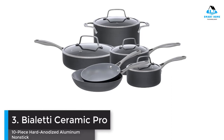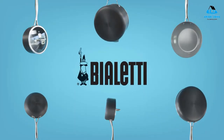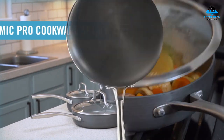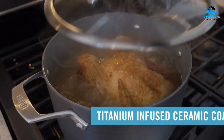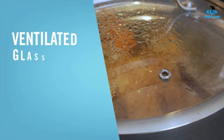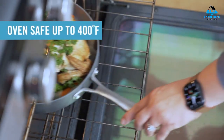Number 3: Bioletti Ceramic Pro 10-Piece Hard Anodized Aluminum Nonstick Cookware Set. You might recognize the Bioletti name from its stovetop espresso pots, but it also makes many other cooking products, including ceramic-lined nonstick cookware. This mid-priced set won't blow out your budget, while it offers better quality and more features than some higher-priced sets. We like that the metal on these pans is thick enough to prevent hot spots, and yet we were still able to achieve a nice sear.